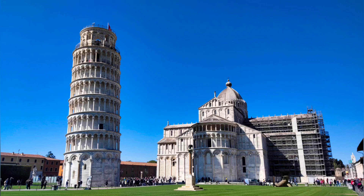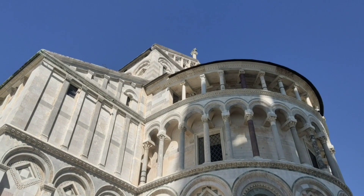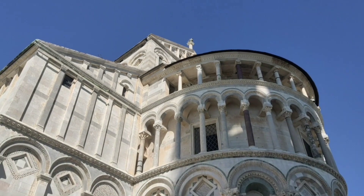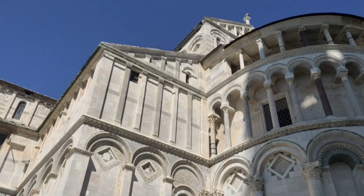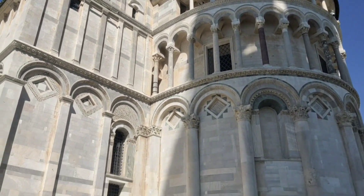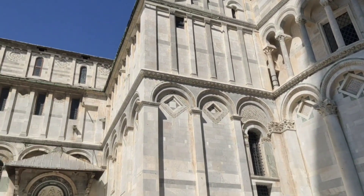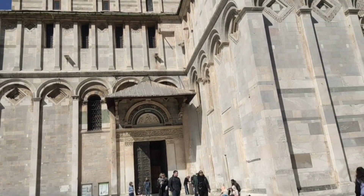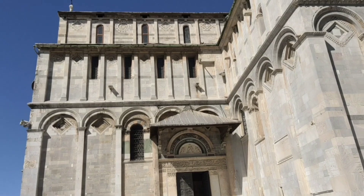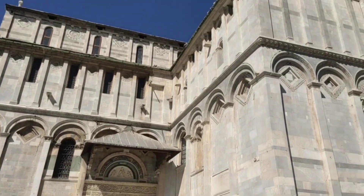This is the Pisa Cathedral. The Pisa Cathedral was an almost revolutionary construction in the 12th century, and even today it is still spectacular. It is one of the most impressive churches in Tuscany, Italy.